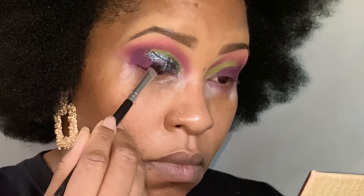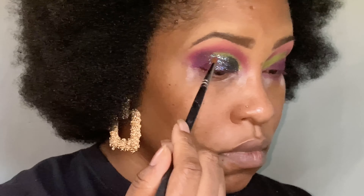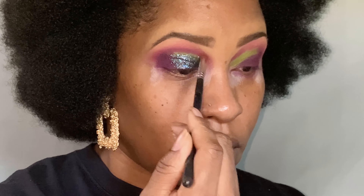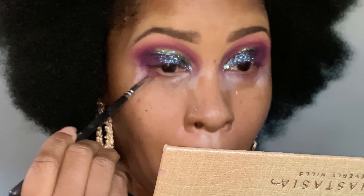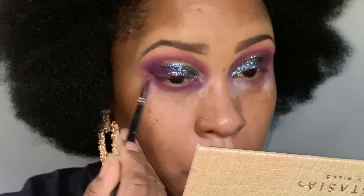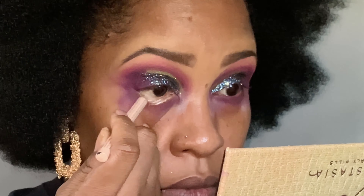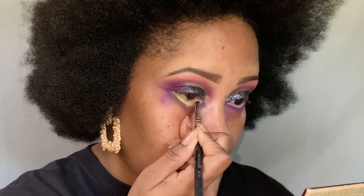I'm just patting that on and concentrating it. Now I'm going to go back into Big Wig and just line that out a little bit more and clean that up. And now I'm taking Big Wig under the eye. I took this cream color from NYX and put it in my waterline, and now I'm tapping that green from my Sugar Pill palette into my waterline so I can get that green pop of color.